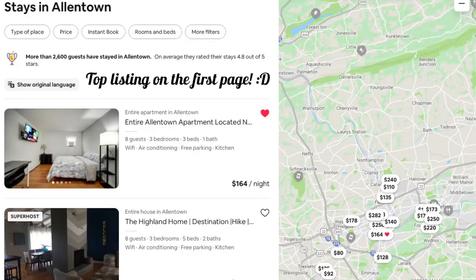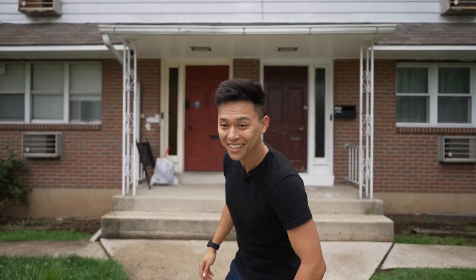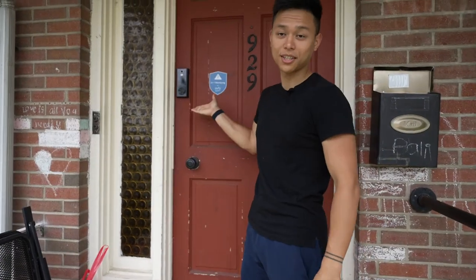Welcome to my newest Airbnb. This is a full apartment-style house. It's a three bedroom, one bath. It's been listed for about two weeks now. This video is going to be a short video, just showing you a quick tour of it and what I decided to do with everything. So follow me to our first location.